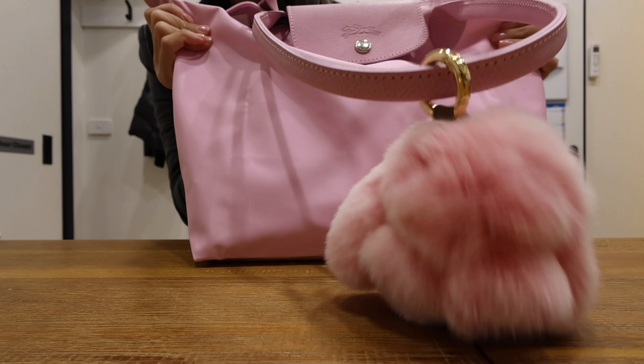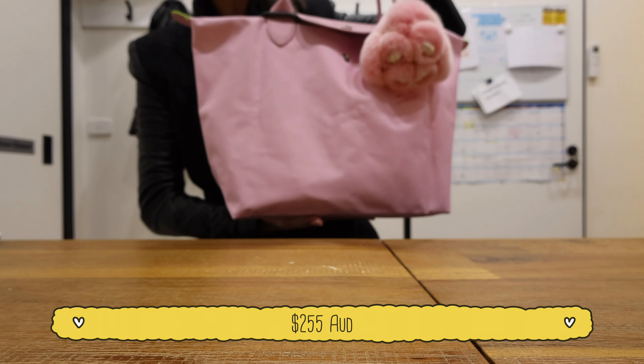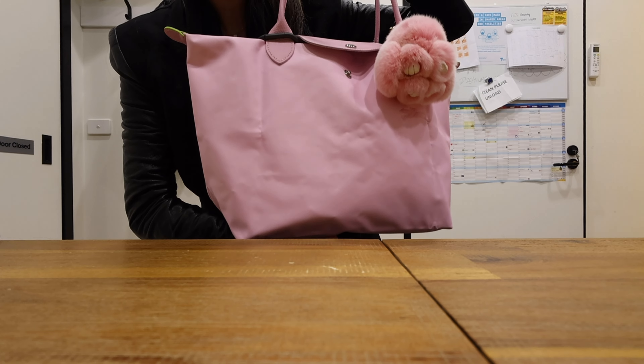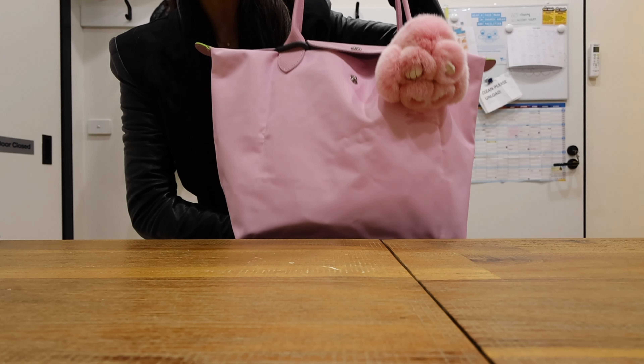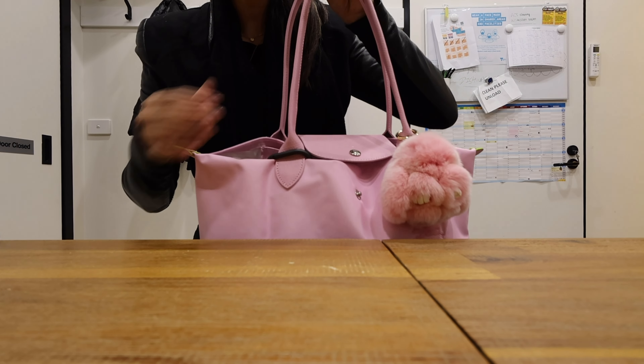This is currently retail at $255 Australian dollars, which isn't too bad for a work bag. It's quite heavy because I carry a lot of things to work, so I'll just go through them with you. If there's anything you want to know more about, please give me a comment below and I'm happy to share that with you.